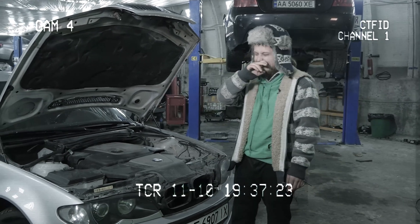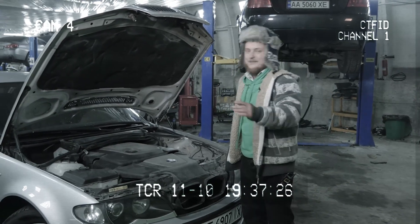One engine he found at a salvage yard, and then they replaced another one for him under warranty. So now he's on his third engine.